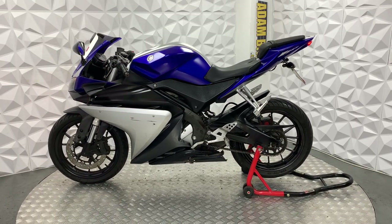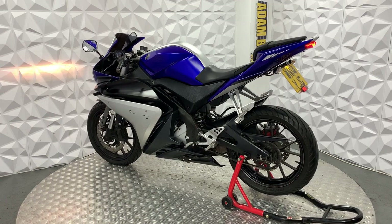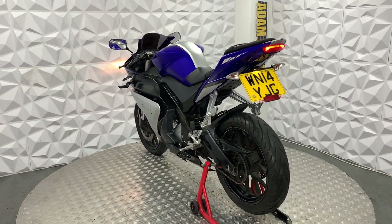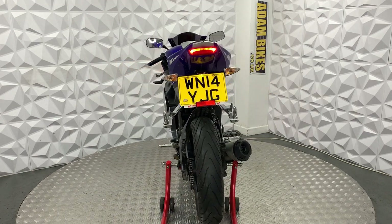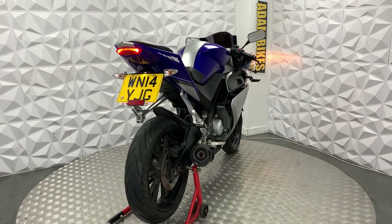Rear arm is in good condition. Generally overall this bike is in really good nick, cannot fault it — it's a lovely bike. It's a non-ABS model, so there's less things to go wrong. That will be a thing for this 2014 Yamaha YZF R125.